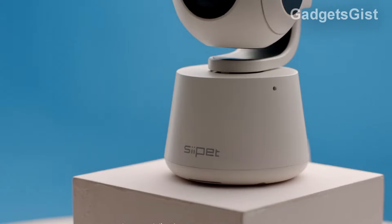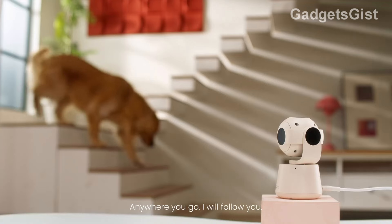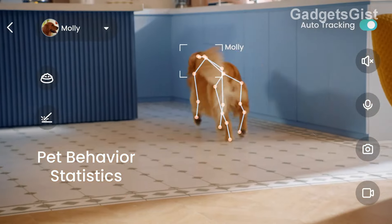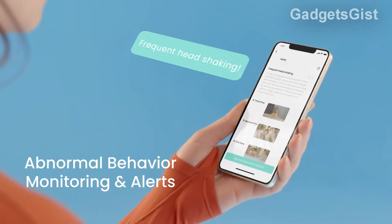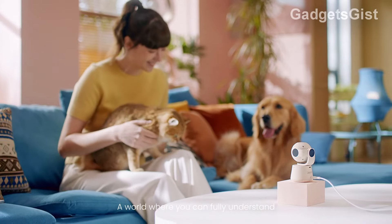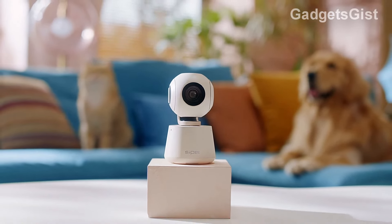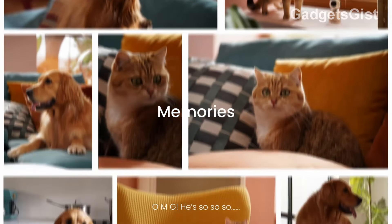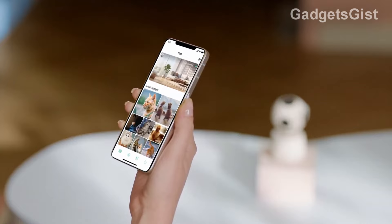This pet camera transforms the experience of caring for your pets, ensuring they receive the attention, love, and care they deserve, no matter where you are. With the SII Pet camera, you can connect with your pets from your smartphone or tablet via the companion app. The real-time 4K tracking technology provides a clear view of every movement, adjusting the angle and focus to perfectly capture your pet's activities. The 360-degree monitoring ensures you don't miss any moment of your pet's day. The companion app provides information and recommendations based on behavior analysis, from dietary suggestions to playtime recommendations. SII Pet is currently available for $149.